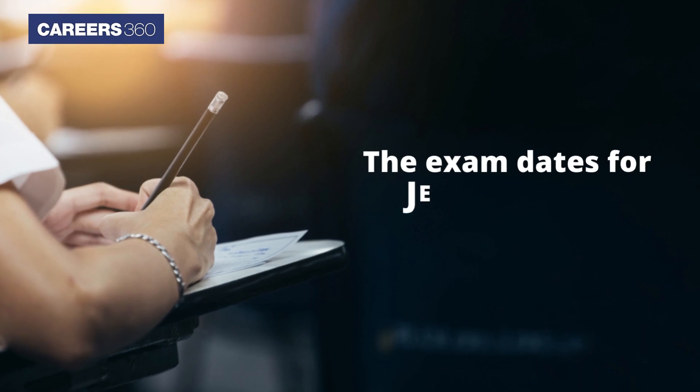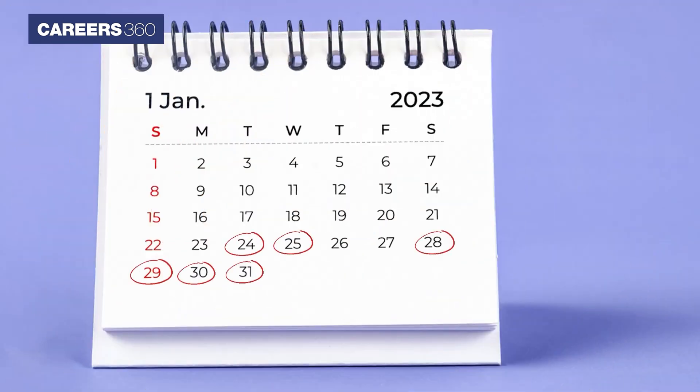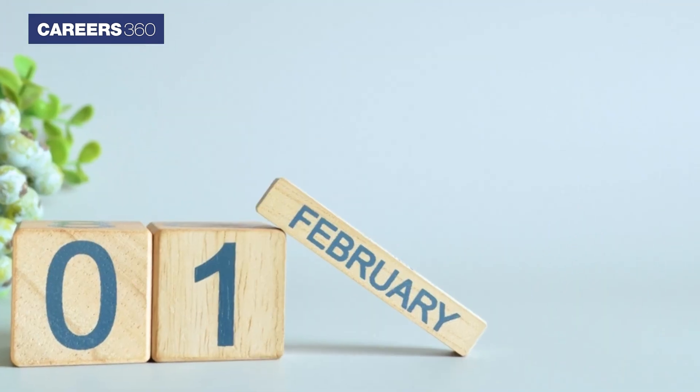The exam dates for JEE Main 2023 January session are January 24, 25, 28, 29, 30, 31, and February 1 respectively.